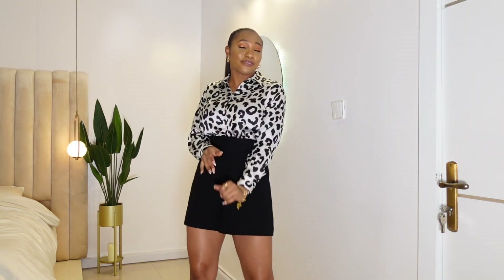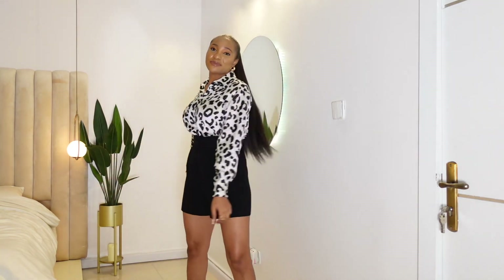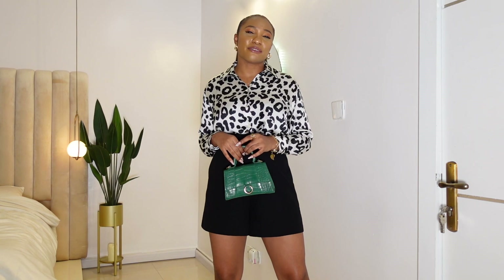I give this outfit a 10. Let me show you guys what it looks like with the bag. I decided to pair it with this bag — I don't have too many colors but there are so many that would go with this outfit. A red bag would be nice, or just any color at all.